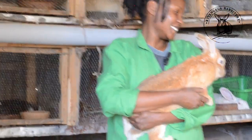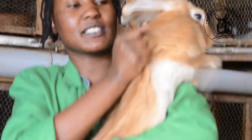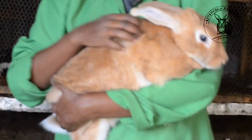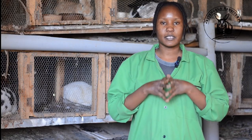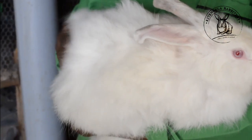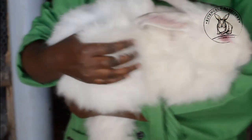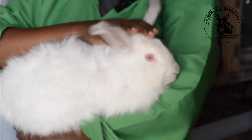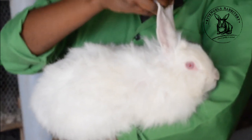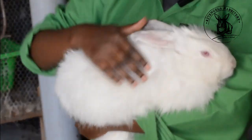The next breed is the Palomino rabbit — they are orange in color. The Palomino rabbit are very good mothers; the ones I have in my farm are very good mothers. They tend to have a high meat-to-bone ratio. The next breed is the Angora rabbit. The Angora rabbit is usually very good as a pet. They have beautiful fur on their body and they look like Chihuahua rabbits. The Angora rabbit is usually kept for fur, but we mostly keep them as pets.